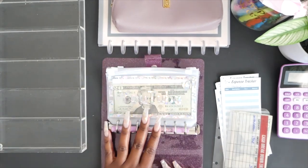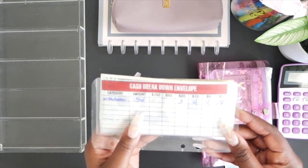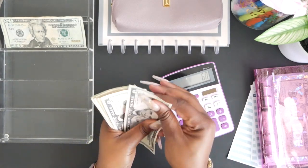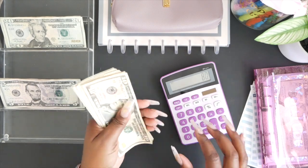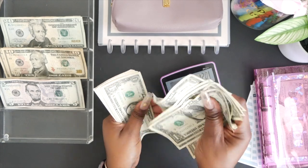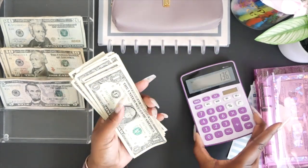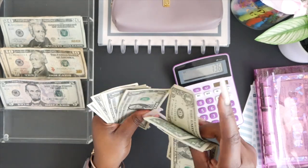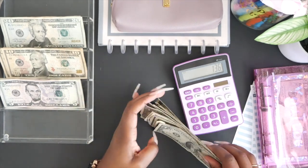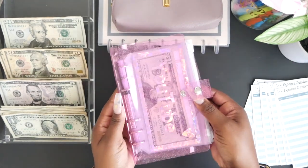Now first, what we need to do is count how much we are stuffing today — we're stuffing $136. I need all my dollars to face the same way. I don't know if I'm the only person who needs that, but we need consistency over here.